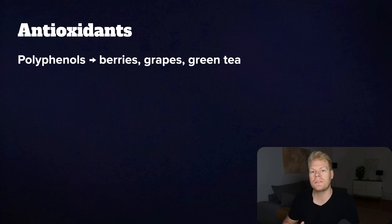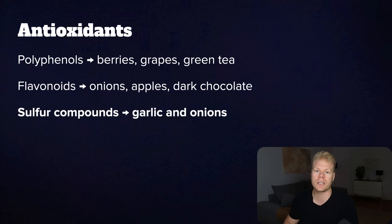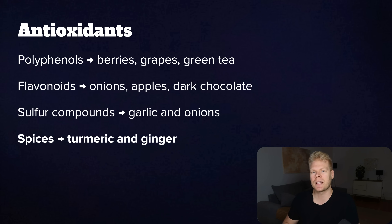Besides vitamins C, E, and A, there are also other powerful antioxidants naturally found in everyday foods. Polyphenols found in berries, grapes, and green tea can help fight inflammation and protect your cells. Flavonoids in onions, apples, and dark chocolate support your blood vessels and brain. Sulfur compounds in garlic and onions boost glutathione, which is also incredibly potent. Even spices like turmeric and ginger are loaded with compounds that lower oxidative stress. When you eat a wide variety of colorful fruits, veggies, herbs, and spices, you're basically flooding your body with dozens of these protective plant compounds.